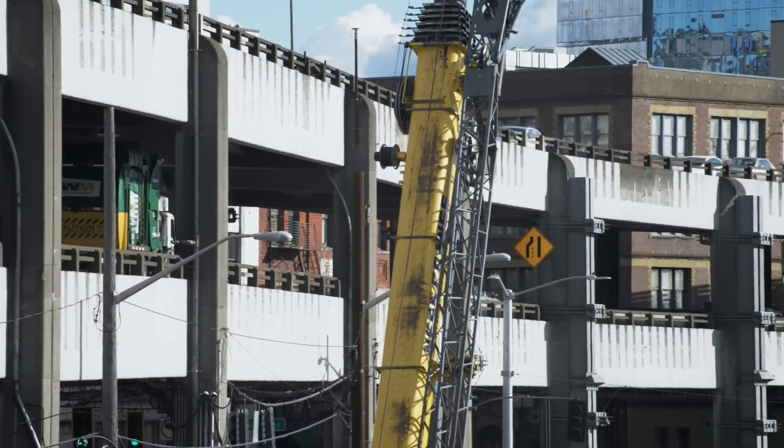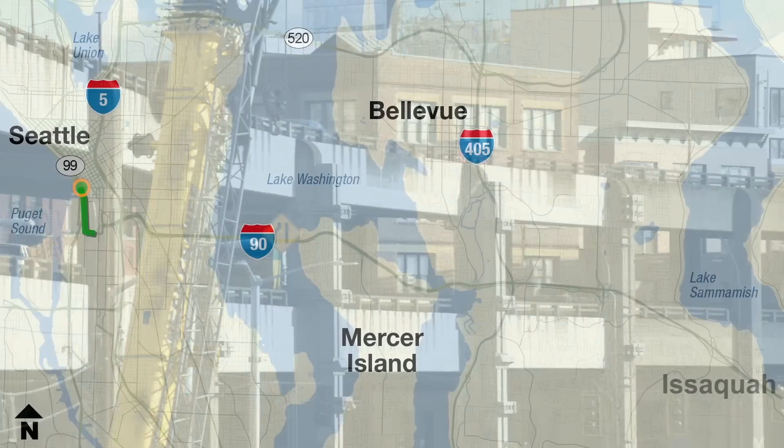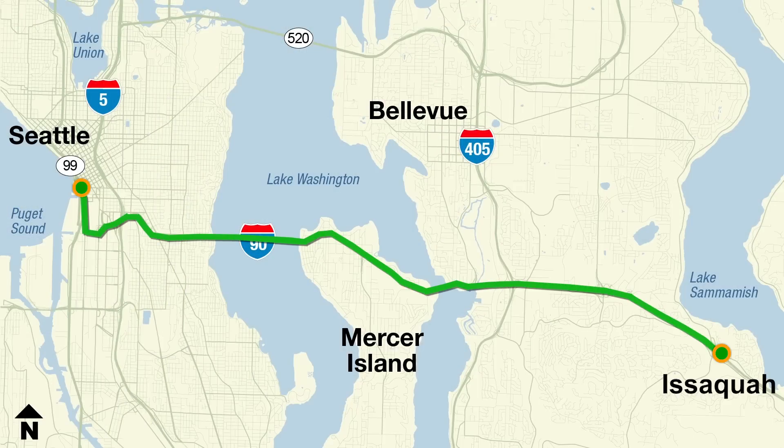142,000 square feet of carbon fiber was wrapped around parts of the viaduct. That's enough carbon fiber to stretch from Seattle to Issaquah.